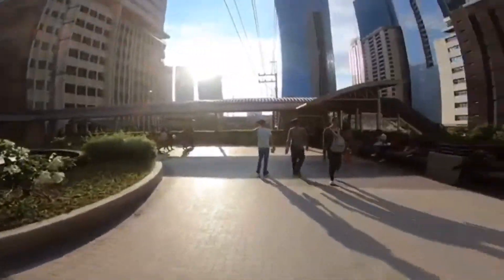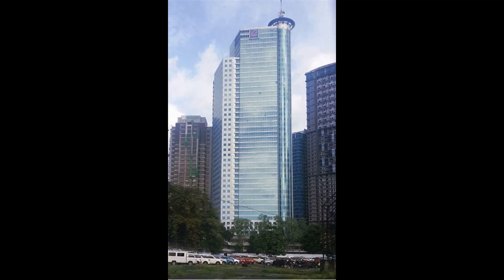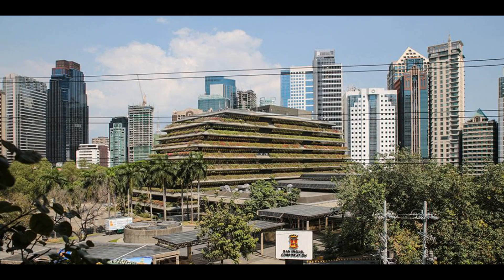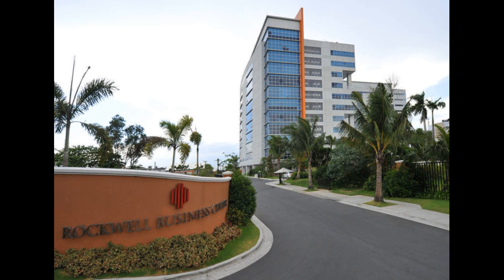This property is also accessible to major corporations such as Robinson's Equitable Tower, San Miguel Building, Meralco Corporate Office, Rockwell Business Center, and more.